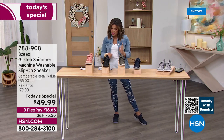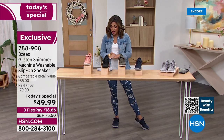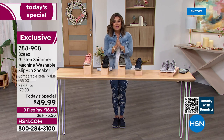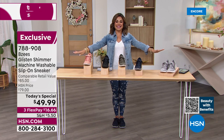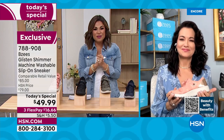Sizing: I am absolutely true to size, and so are all our girls. It's size 6 through 11 with half sizes, in medium and wide width. Our value is incredible — this is an $85 retail value. For the next 24 hours, $49.99, and with flex pay just $16 and change.